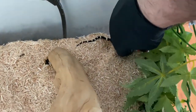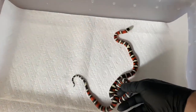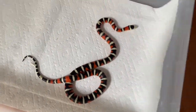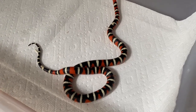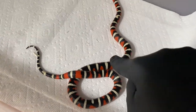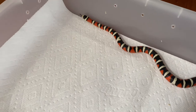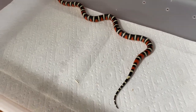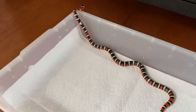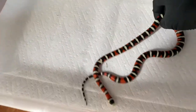Now this is Spiderman — a beautiful Arizona mountain kingsnake. He's actually getting quite big. I love the black and how it interconnects with his bands. He's such a great snake, beautiful.